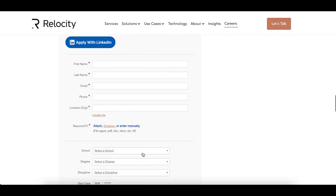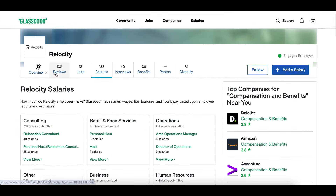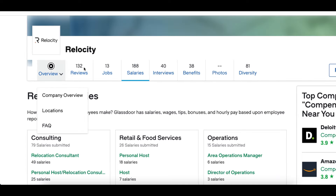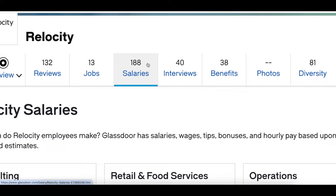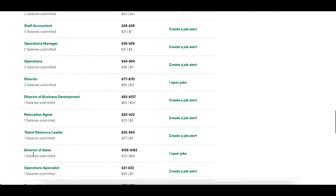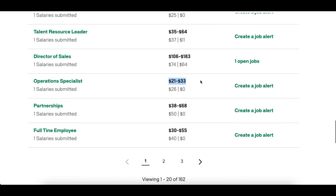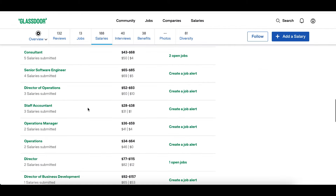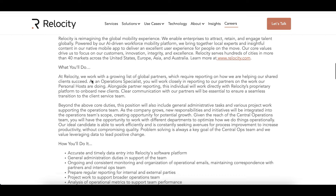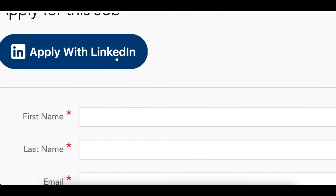Scroll down to start filling out your application. On Glassdoor, over 100 people have already reviewed this company — reviews weren't the best, but reported salaries for Operations Specialists range from $21 to $33 per hour, confirming it's legitimate. One thing that will help your application is having a LinkedIn profile, so go to LinkedIn.com and set up a free profile.